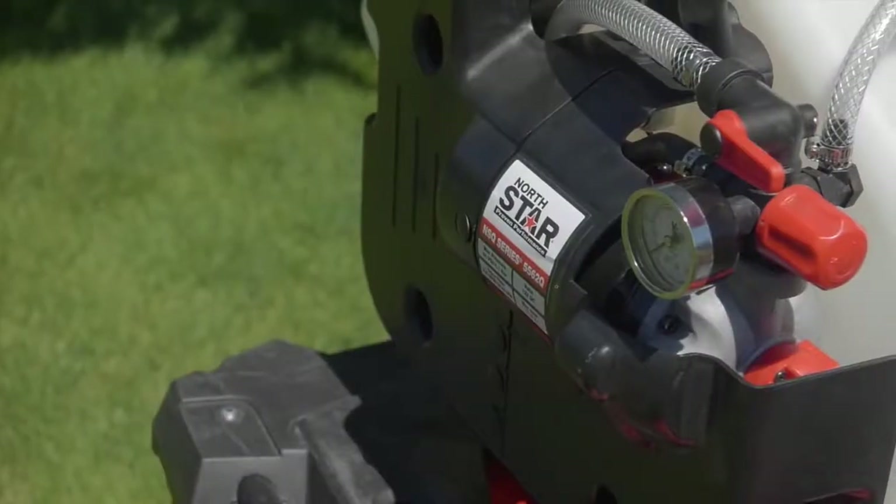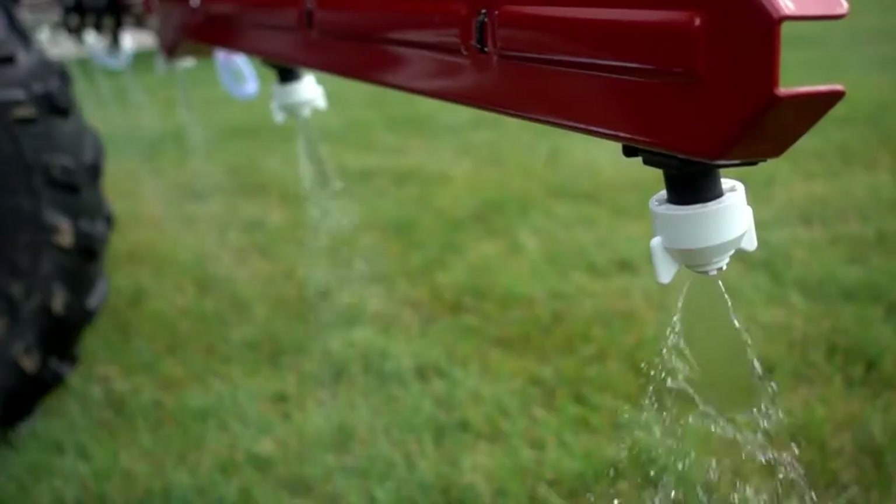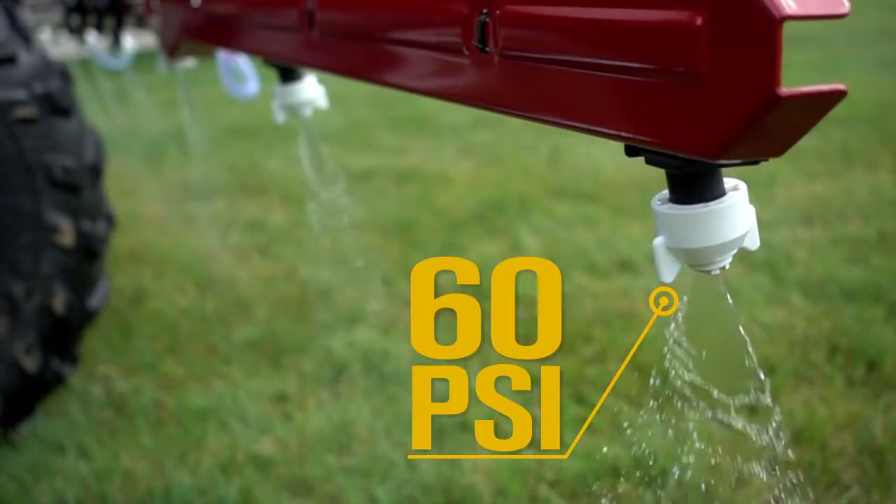Cover large areas fast with the high-flow 5.5 GPM on-demand pump that generates up to 60 PSI and impressive flow rates.